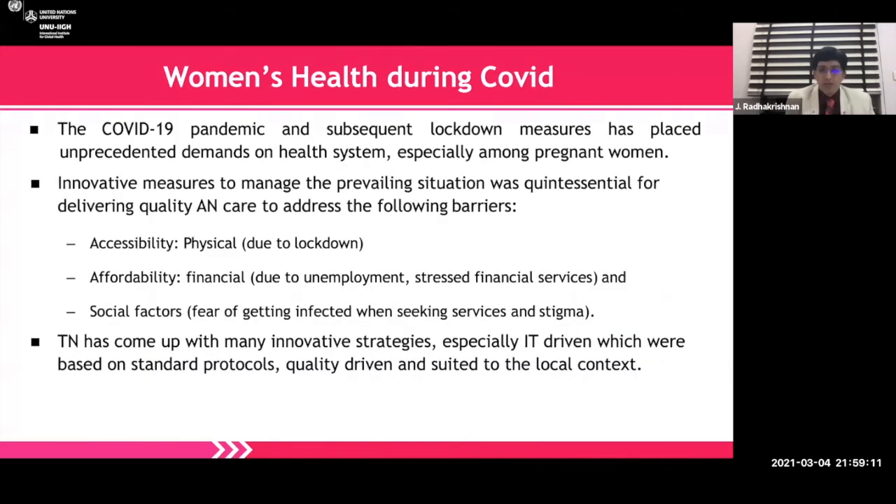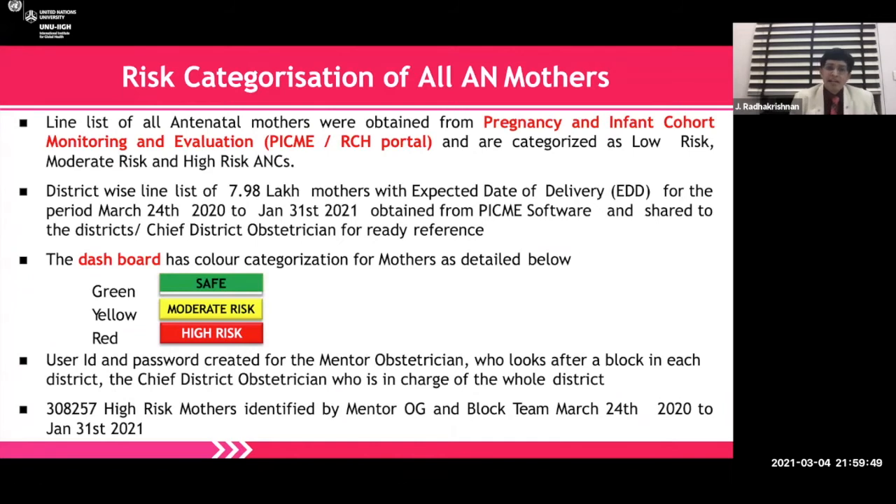The pandemic and subsequent lockdown placed unprecedented demands on health systems, especially among pregnant women. We had to take innovative measures to manage the prevailing situation — quintessential for delivering quality care services. Challenges included accessibility due to lockdown, financial difficulties due to unemployment, social factors, and fear of getting infected when seeking services. Tamil Nadu came up with many innovative IT-driven strategies based on standard protocols. Line lists of all antenatal mothers were obtained from the Pregnancy and Infant Cohort Monitoring and Evaluation — the RCH portal — and categorized as low risk, moderate risk, and high risk. District-wise, around 798,000 mothers with expected date of delivery for the period March 24 to January 31 were obtained from this software and shared to the districts and chief district obstetrician.